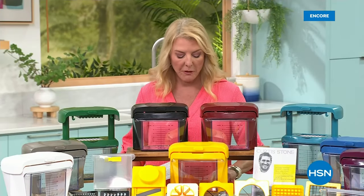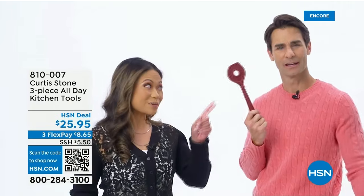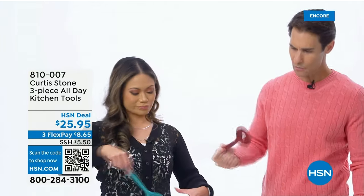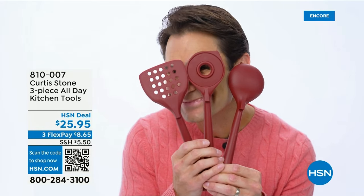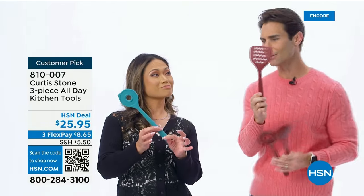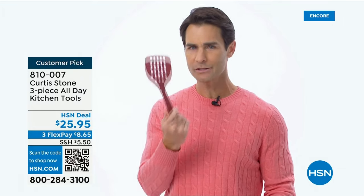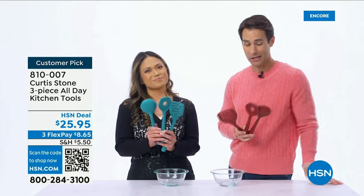Coming up around the corner: we'll finally get to that Durabake Plus pan set that everybody loves — huge customer pick — and a few more surprises. There's a hole in my spoon! It's supposed to be there — it's from Curtis Stone, and it's a stirring spoon. The hole actually makes it easier to stir thick sauces like stews and risotto. And the little pointy thing is made to help with scraping. This is part of that three-piece all-day set so you can stir, scrape, serve, and mix. It's made with nylon so it doesn't scratch your pots and pans, it's heat resistant, keeps the handle cool, and the spatula has holes so juices and fat slip through. You can get yours by shopping on hsn.com, the app, or by scanning the QR code on your screen.